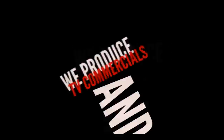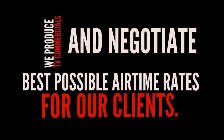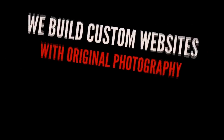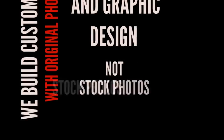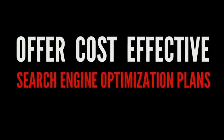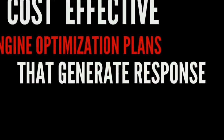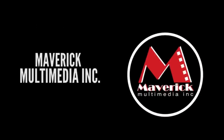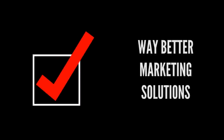Maverick Multimedia. We produce TV commercials and negotiate best possible airtime rates for our clients. We build custom websites with original photography and graphic design — not stock photos — and offer cost-effective search engine optimization plans that generate response. Real people serving clients across North America, getting you real results. Call 1-866-248-1490. Maverick Multimedia Inc. — way better marketing solutions.